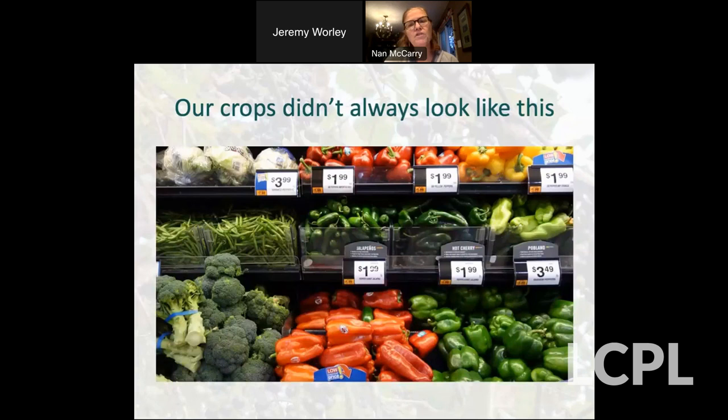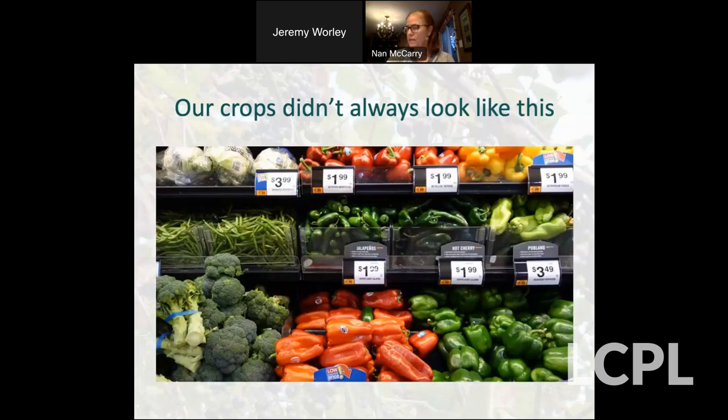To talk more about crop wild relatives, I need to go into plant domestication. Our crops didn't always look like this — and I'm not sure all of us really know where the crops came from. Domestication should be thought of as just a subset of the evolutionary process that affects all organisms. It's a complex evolutionary process whereby a population of plants adapts genetically to environments created by human disturbance and cultivation.